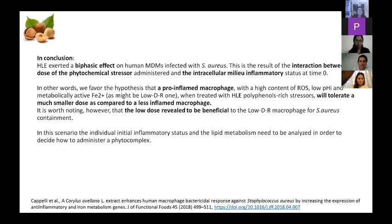In conclusion, the hazelnut liquid extract produced a bifacic effect on human monocyte-derived macrophages infected with S. aureus, as a result of the interaction between the dose of phytochemical stressor administered and the intracellular milieu inflammatory status at time zero. A pro-inflamed macrophage with high ROS content, low intracellular pH, and metabolically active ferrous iron will tolerate a much smaller dose compared to less-inflamed macrophages — though the low dose also revealed to be beneficial for these donors. The individual initial inflammatory status and lipid metabolism need to be analyzed in order to decide how to administer a phytocomplex.